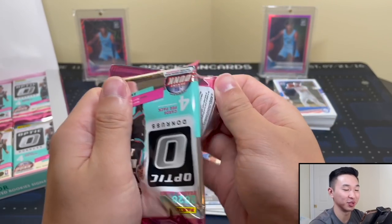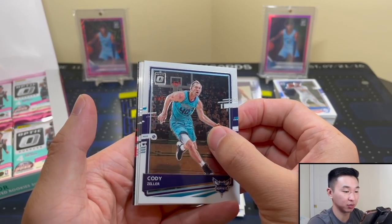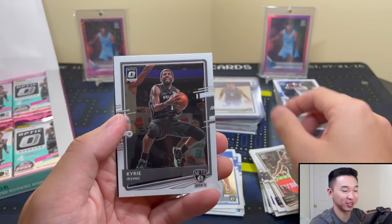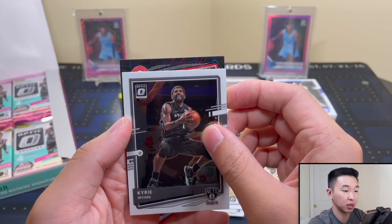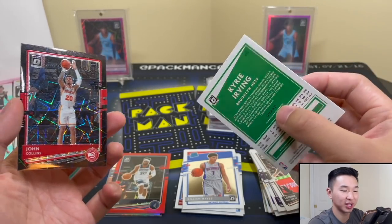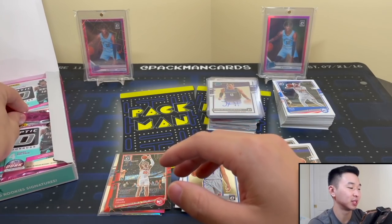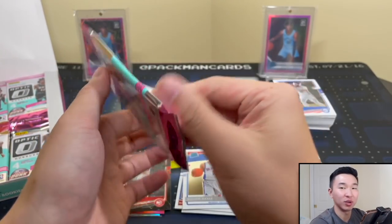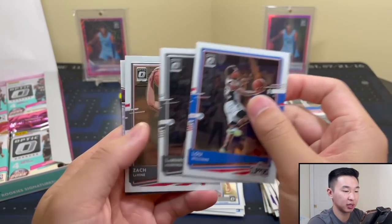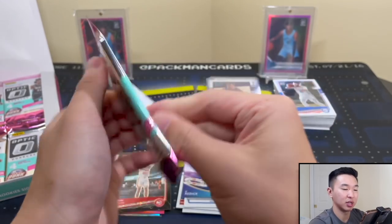They do like to troll us. John Collins - so we're getting vets, getting parallels, but it's a vet. 19 of 39, one off from jersey number - we've been one off from jersey number like 15 different times in the past few days. JJ Reddick - raining threes. I'm really hoping our auto is a good one because on-card autos are so rare this year. Zion with a weird picture. Azabuki.